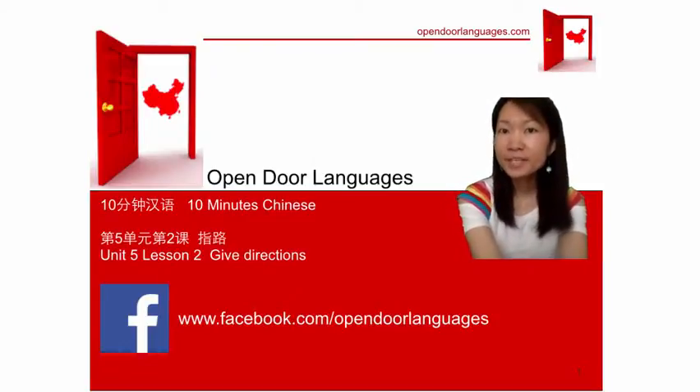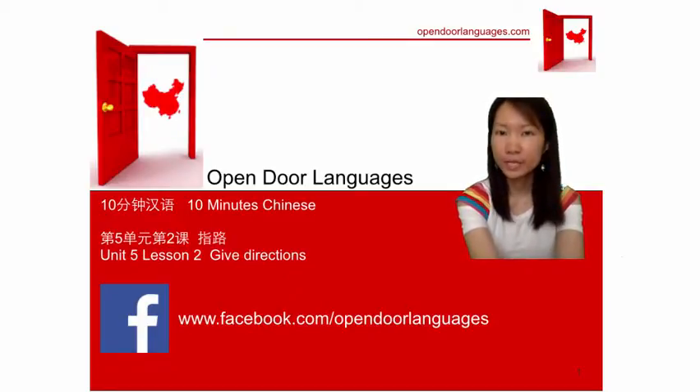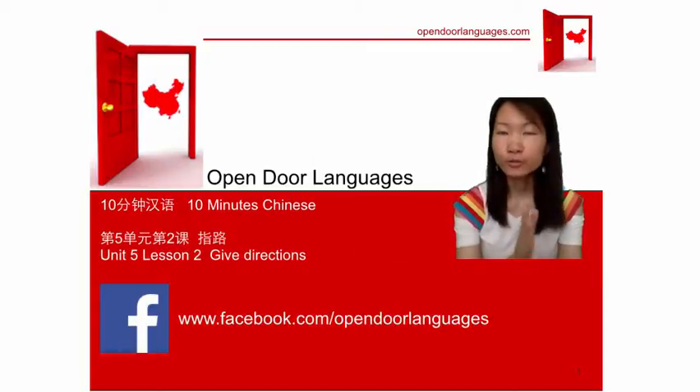Hello guys, happy to see you here! I'm Emily, and I'm here to help you learn Chinese in just 5 to 10 minutes per day. Today we are going to learn how to give directions — like how to go left, how to go right, or go straight. Okay, let's go!